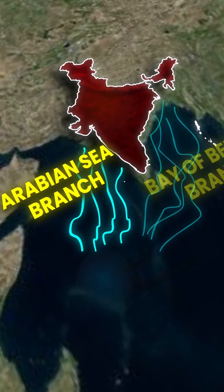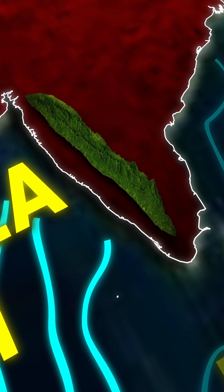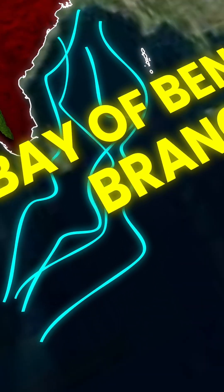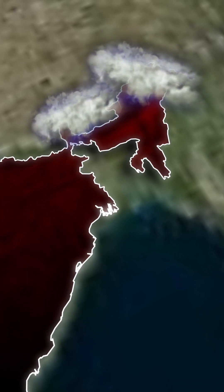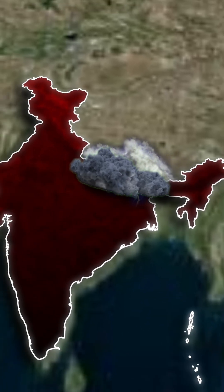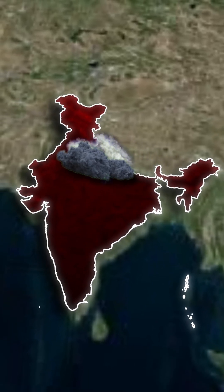The Arabian Sea Branch hits the Western Ghats and gives heavy rainfall in Kerala, Karnataka, and the Konkan Coast. The Bay of Bengal Branch picks up heavy moisture from the Bay of Bengal and gives heavy rainfall to the North-Eastern states. There, we have Mawsynram in Meghalaya with the highest rainfall in the world. From there, it hits the Himalayas and diverts towards the Northern Plains, Central India, and finally reaching Punjab.